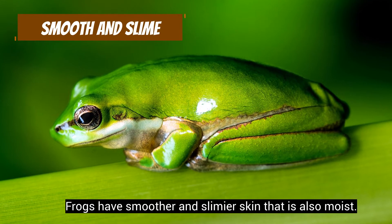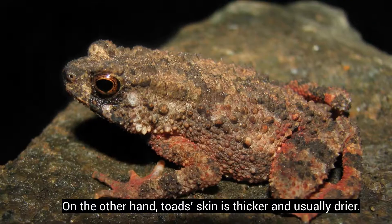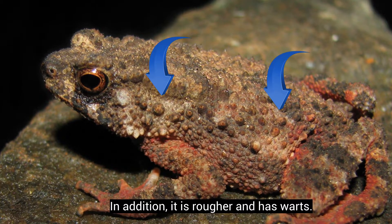Frogs have smoother and slimier skin that is also moist. On the other hand, toads' skin is thicker and usually drier. In addition, it is rougher and has warts.